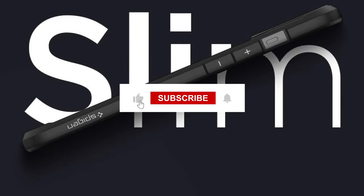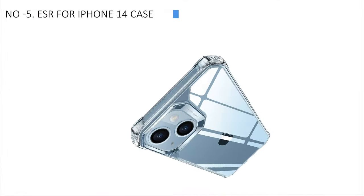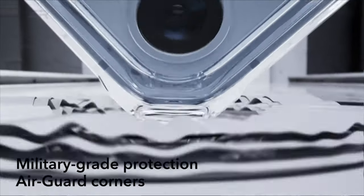Remember to watch the video, leave a comment, and hit that subscribe button. And let's begin without further ado. At the 5th position, we find ESR for iPhone 14 case, acknowledged as the most cost-effective option. The ESR Air Armor offers excellent value.